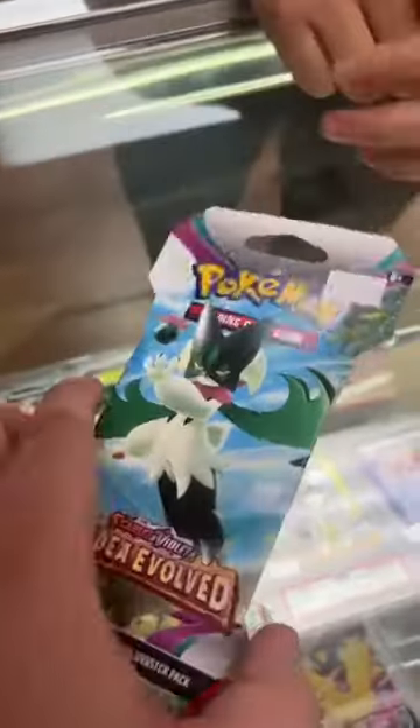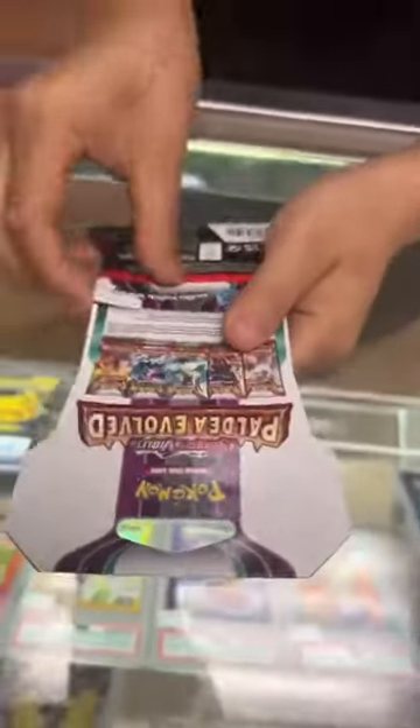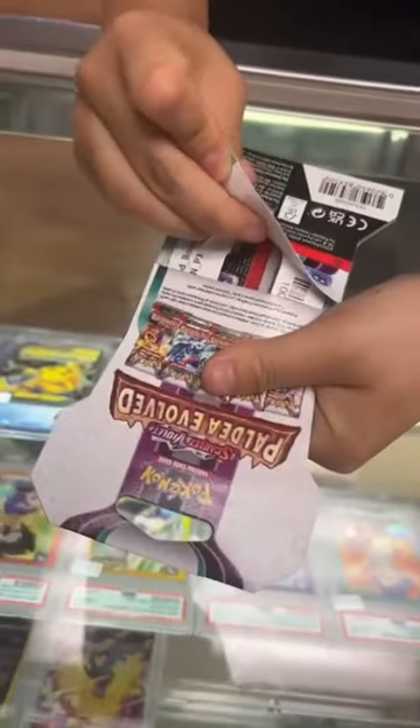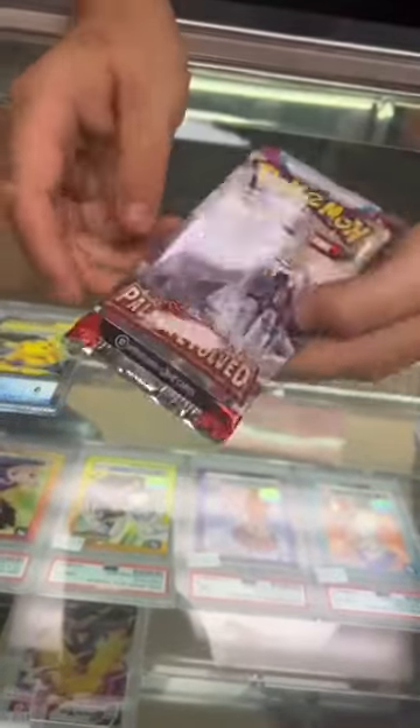What up guys, we're back at it with a pack opening. This time we got a Paldea Evolved pack and gave it to one of our customers in store. This new set from Pokemon is amazing. People are pulling some great cards. Let's see if our customer can get something great.